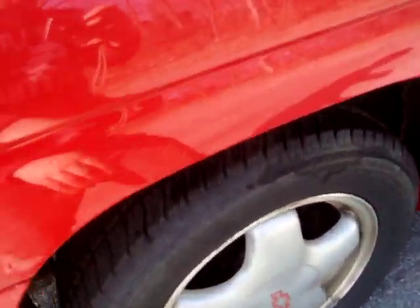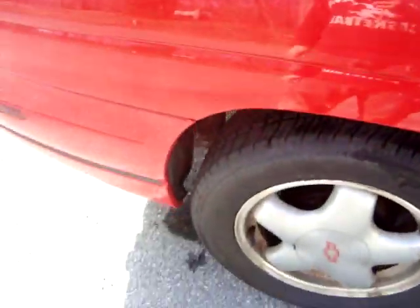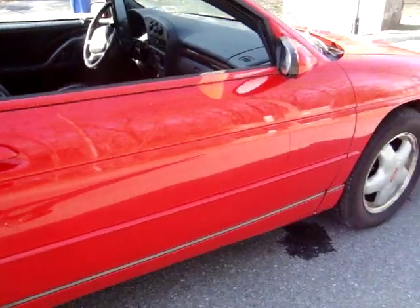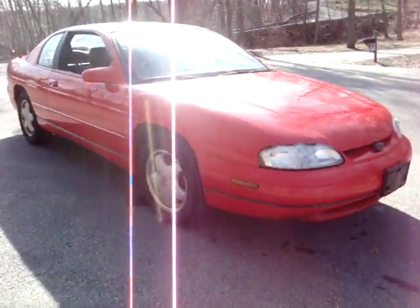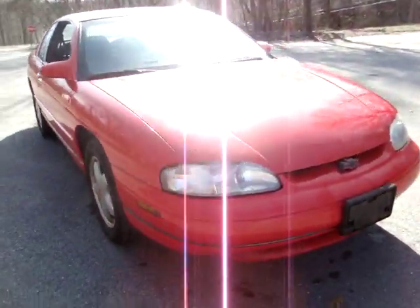Very clean, tires are pretty good — brand new, still a little dirty, didn't really get a chance to clean it. The only problem with this car is that the tranny slipped a little bit.